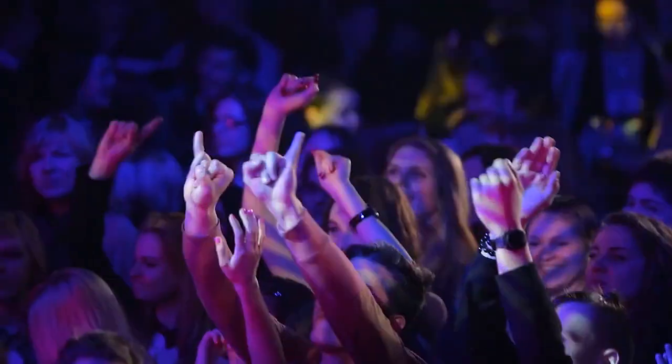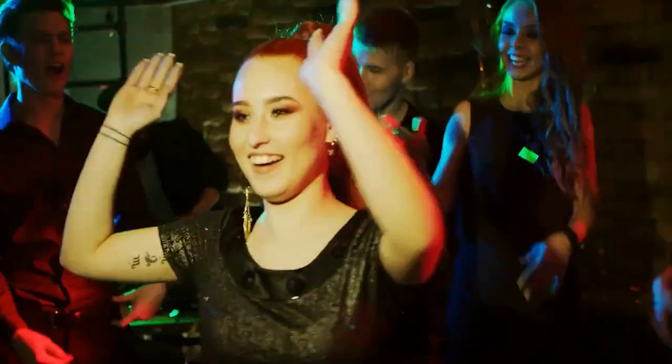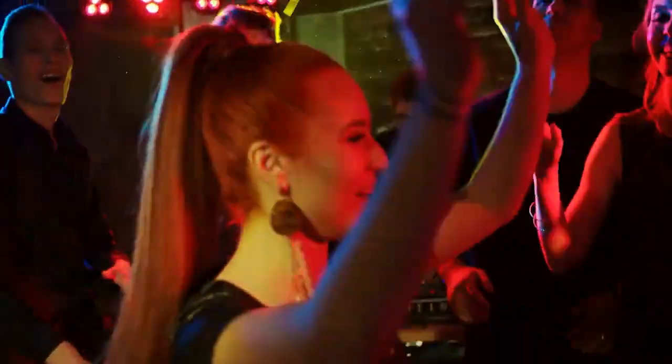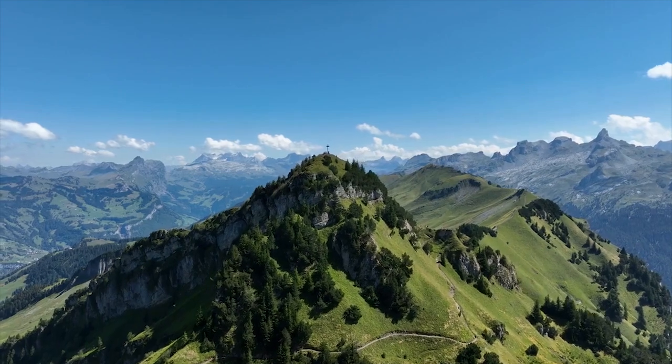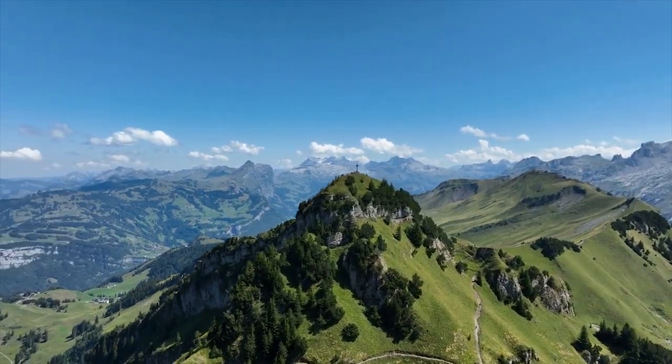The neighborhood has a vibrant nightlife, with many bars and restaurants open late into the night. Make sure to visit the Place des Vosges, which is the oldest planned square in Paris and one of the most beautiful.